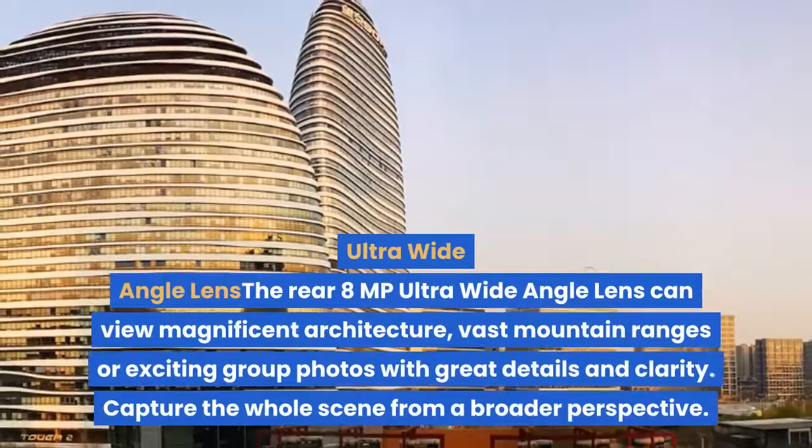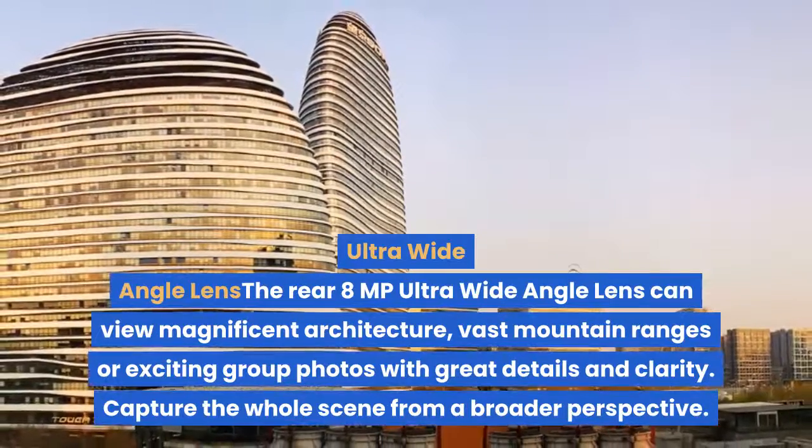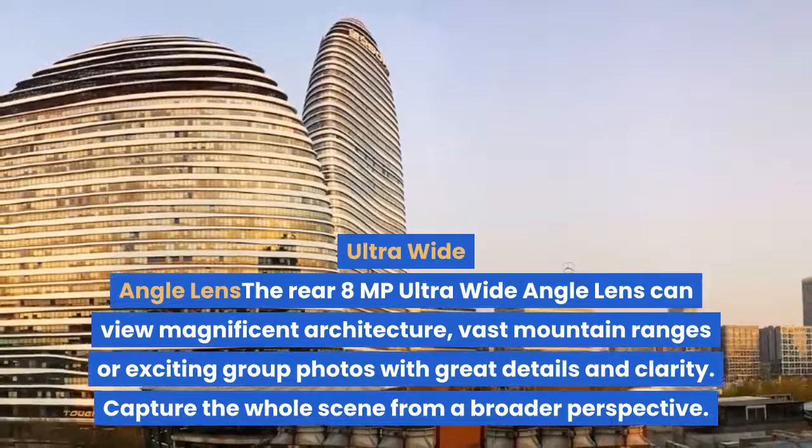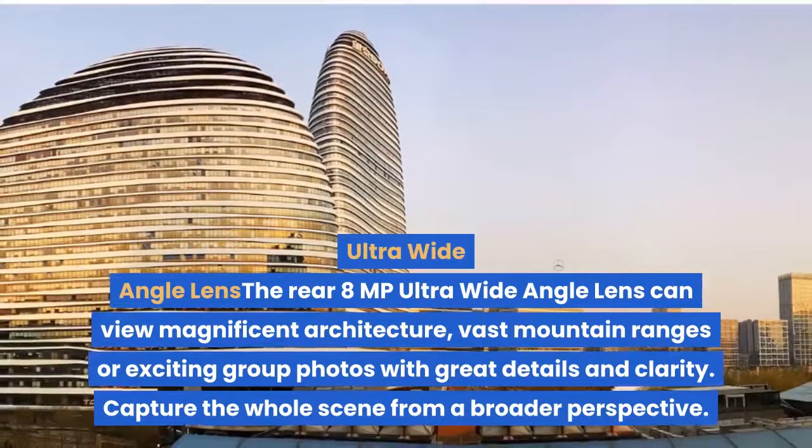The rear 8MP Ultra Wide Angle Lens can capture magnificent architecture, vast mountain ranges, or exciting group photos with great detail and clarity. Capture the whole scene from a broader perspective.